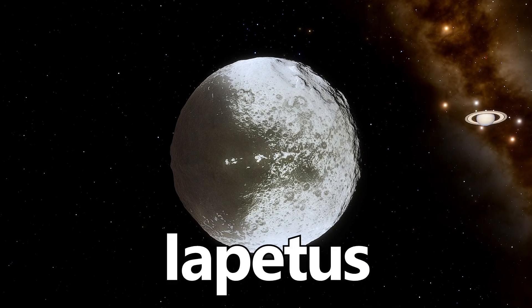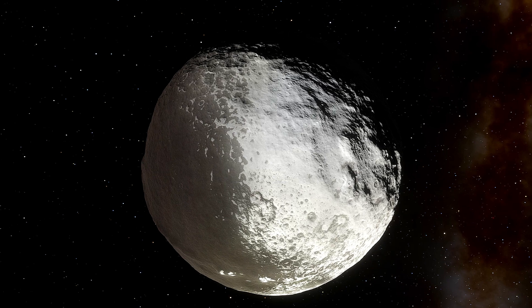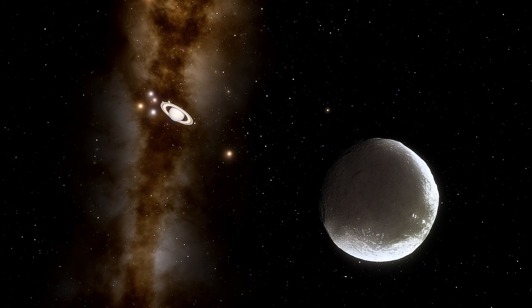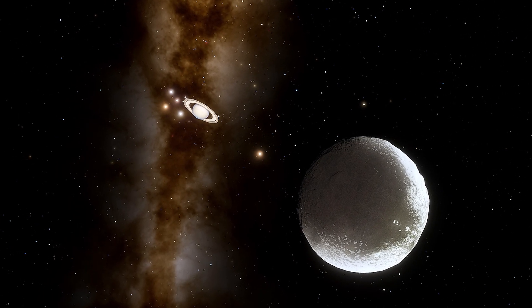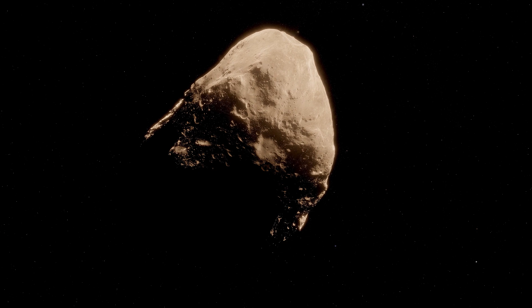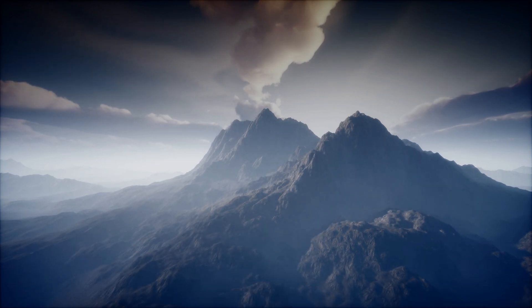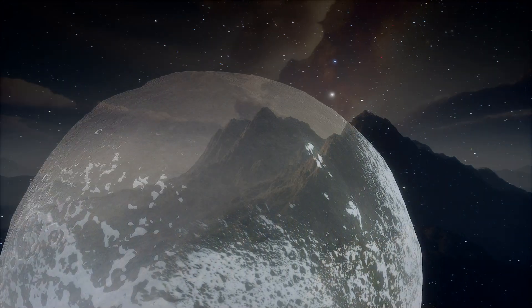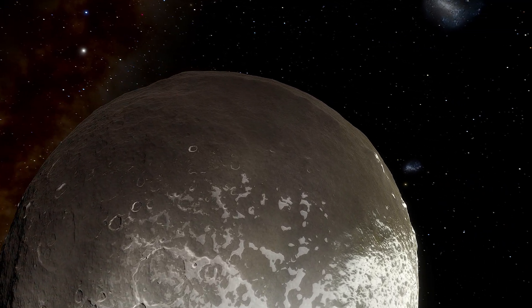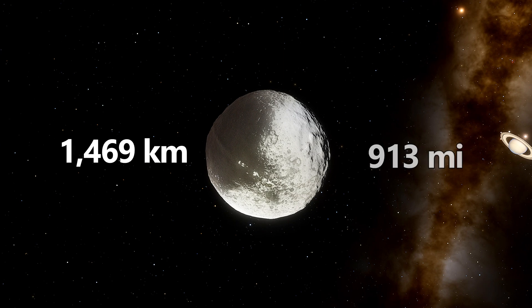Introducing Iapetus, Saturn's third-largest moon, with a striking two-tone coloration. One hemisphere is dark while the other is bright, creating a stark contrast. Scientists believe this is due to a combination of ice and a dark material, potentially falling to the surface from outer moons of Saturn, or possibly a comet or asteroid. Another theory is the potential of volcano-like hydrocarbons erupting from the surface. Iapetus also has a distinctive equatorial ridge, giving it a walnut-like appearance, adding to its bizarre beauty. Iapetus has a diameter of 1,469 kilometers, or 913 miles.